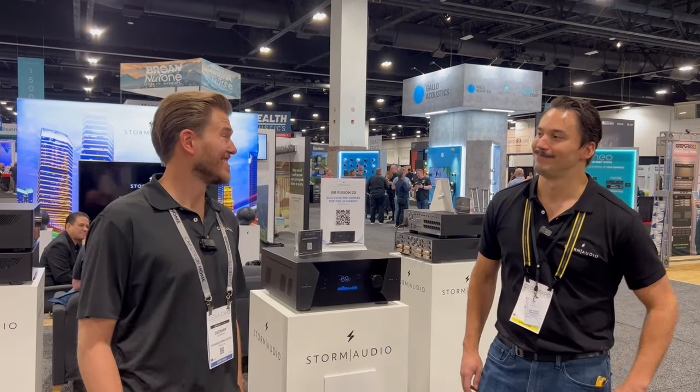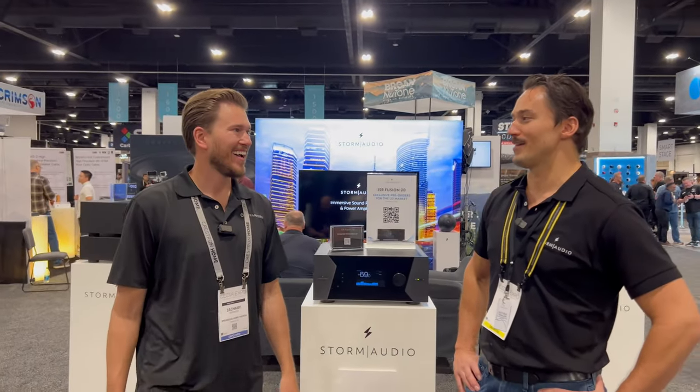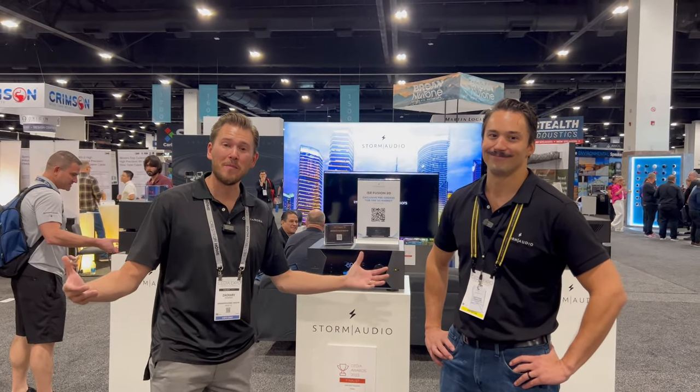Wow, you guys are knocking it out of the park with this whole lineup. We're going through the stratosphere. I love it — we're just happy to be a part of it.